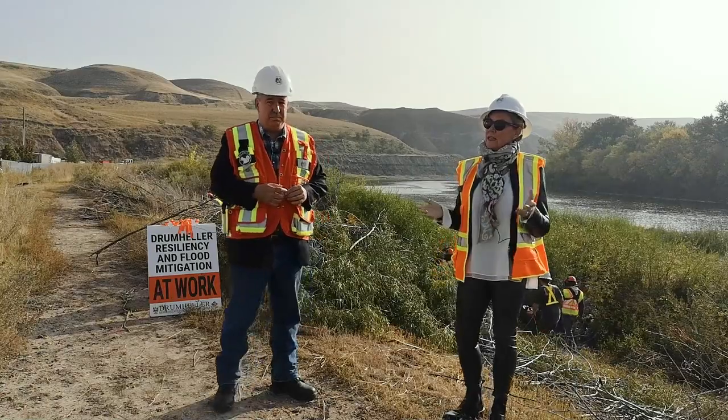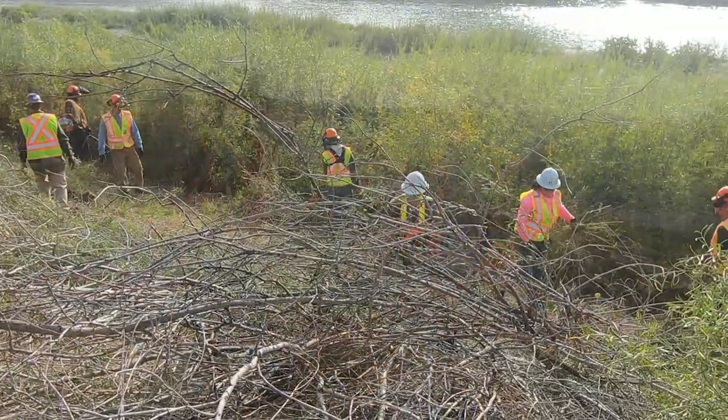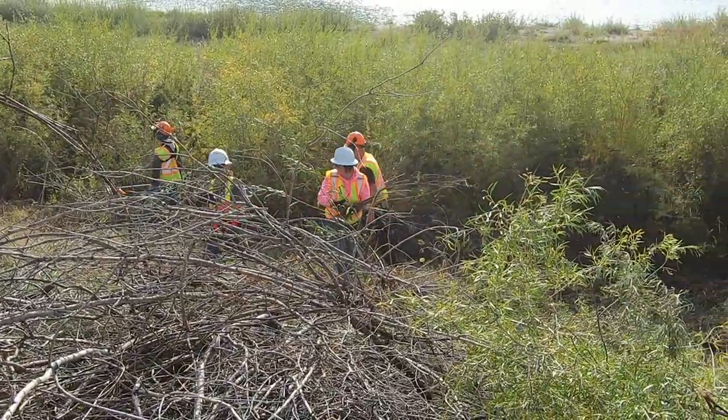They're doing a great job. And the neat part is there's a ton of locals working. Absolutely — that's pretty impressive and I commend you for getting our locals to work.